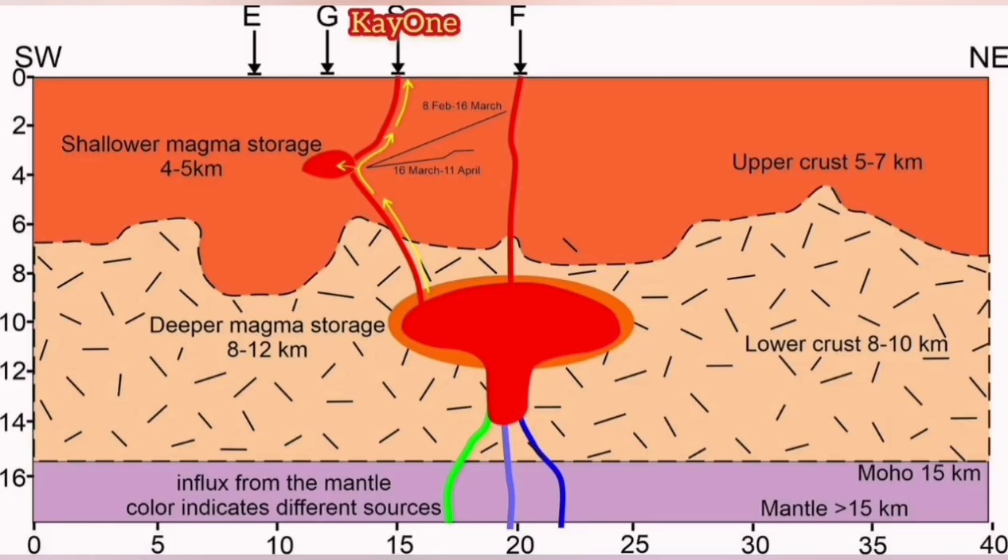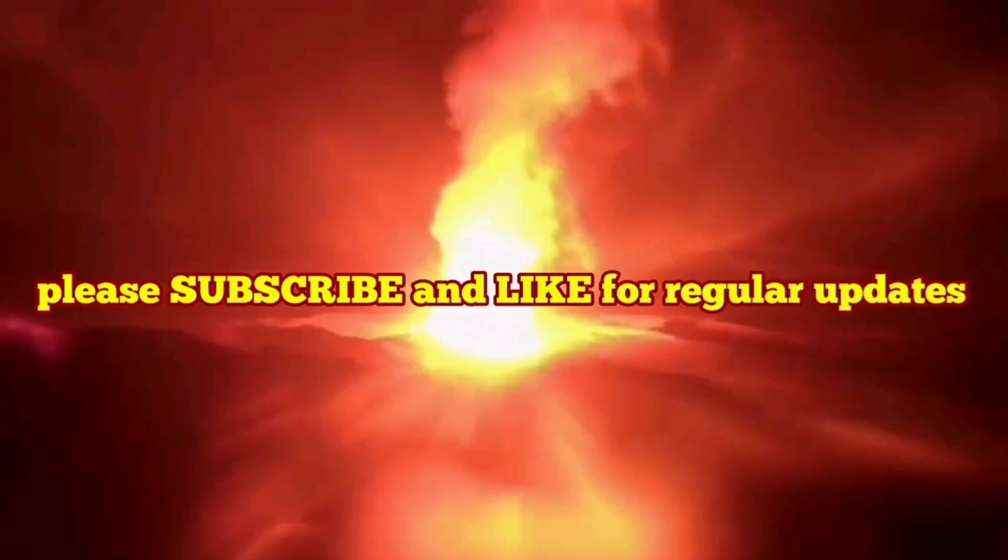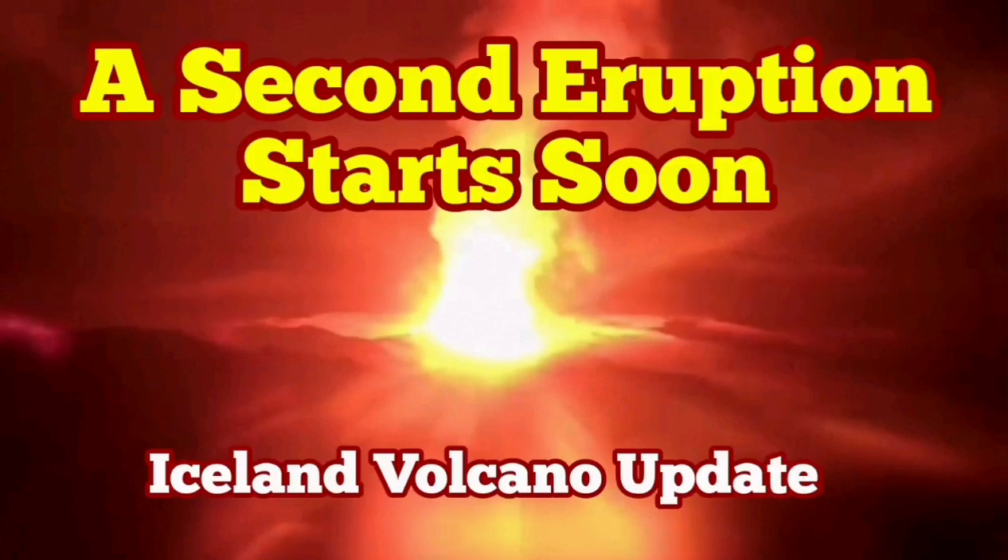At the moment we have an eruption of K1, which is partly fed by the deeper source and also partly by the Svartsengi system. But Svartsengi is really starting to inflate — that means magma is coming into it and the exit of the magma is not as much. That means eventually it will reach a threshold and the magma will come to the surface through a separate eruption, starting a new eruption. We will have two eruptions at one rift valley — that's amazing.